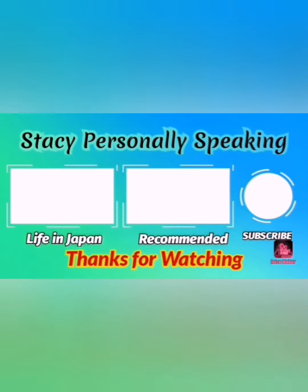Like, share, and subscribe. Put a comment below, and check out the description.